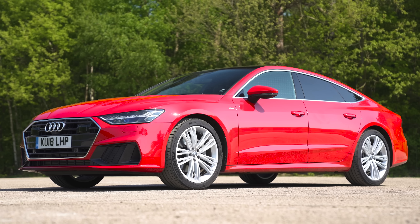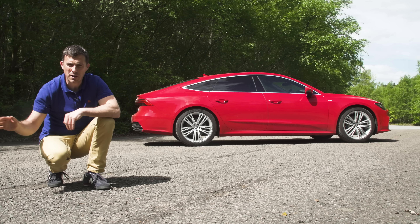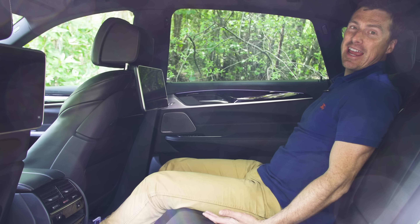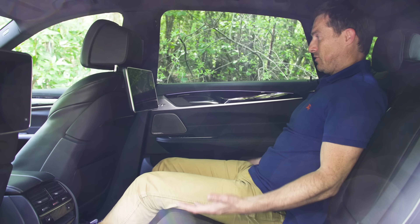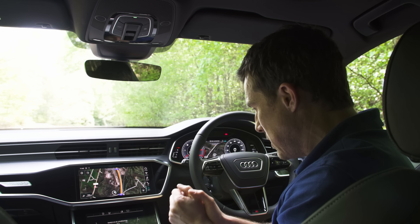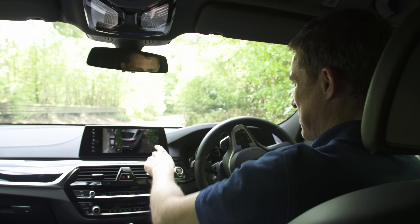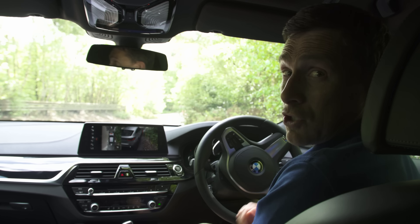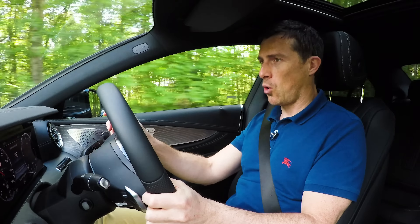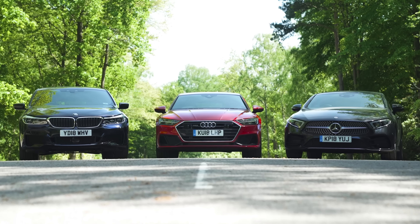To help pick the winner I'll see how stylish they are, try out their passenger space, check their build quality, try their technology, and see what they're like to drive. But first of all, let's see how much they cost.